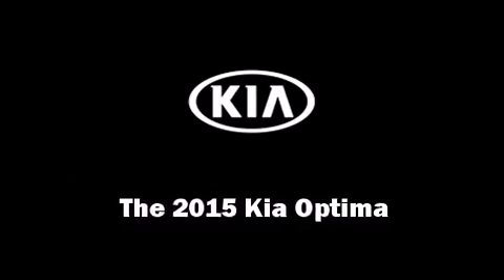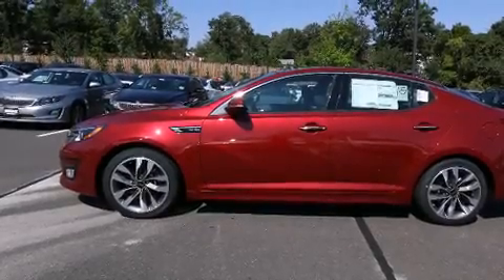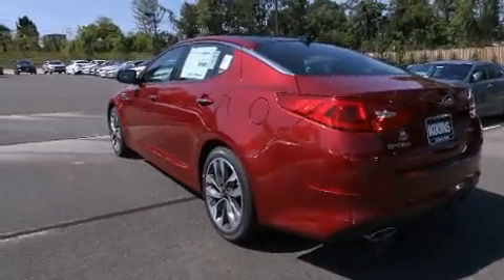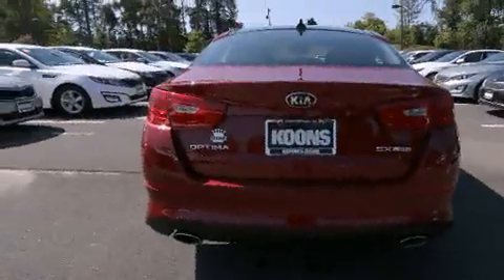Step into the 2015 Kia Optima. This four-door, five-passenger sedan offers the latest in technological innovation and style.